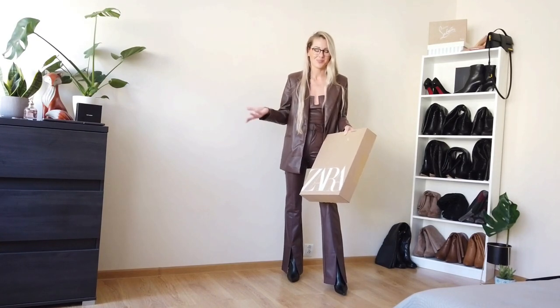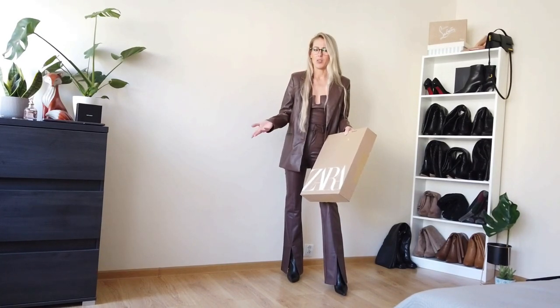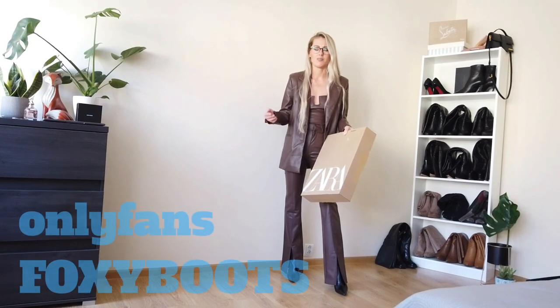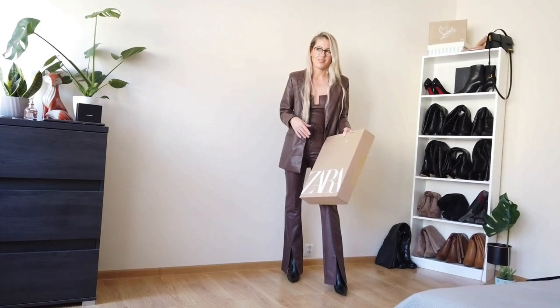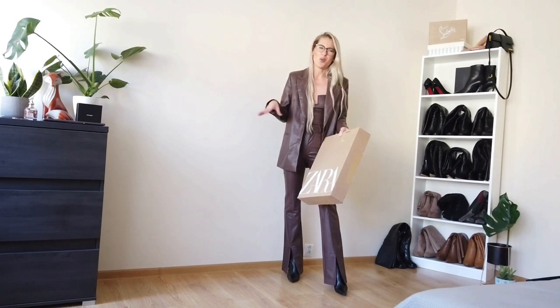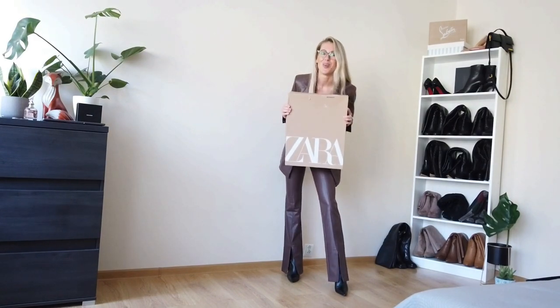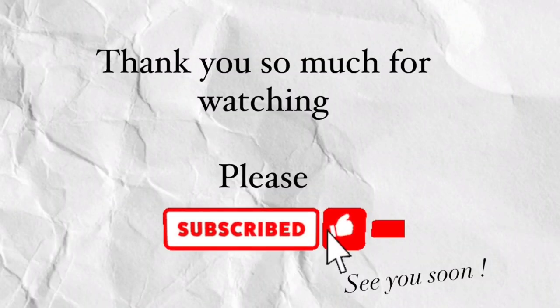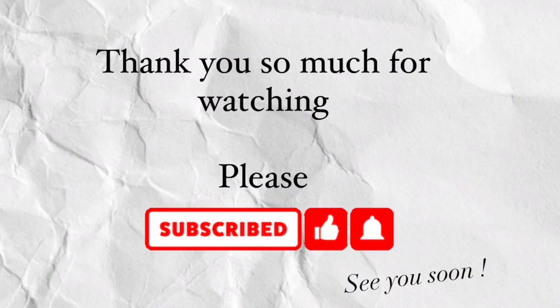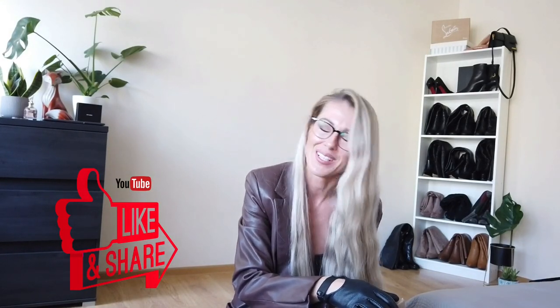Please subscribe to my channel so you will know about my videos and posts. Please check my OnlyFans website — it's called Just Foxy Boots. On OnlyFans I've got more clothes and things like that. So yeah, this box tomorrow! Thank you for watching and please don't forget to subscribe my channel — I will be very happy. Thank you so much, bye bye!